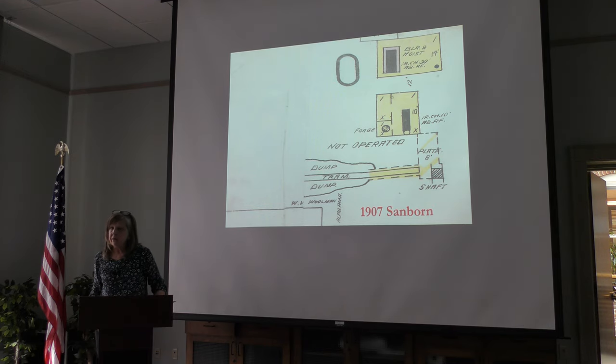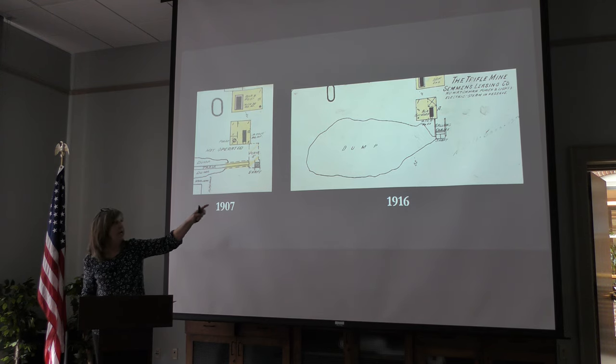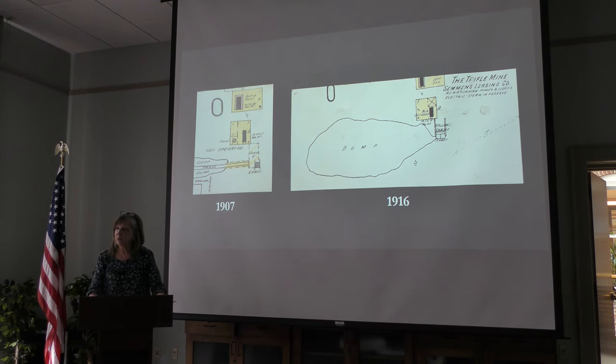The Trifle lay idle for several years until the teens, when World War I broke out in Europe and Butte copper and zinc came into high demand for producing munitions for the war effort. The Trifle reopened maybe around 1915–16 by the Siemens Leasing Company. If you compare the 1907 Sanborn to the 1916 Sanborn, the shaft had been enlarged to a two-compartment shaft and the mine depth had certainly grown, so they had been doing some work there.